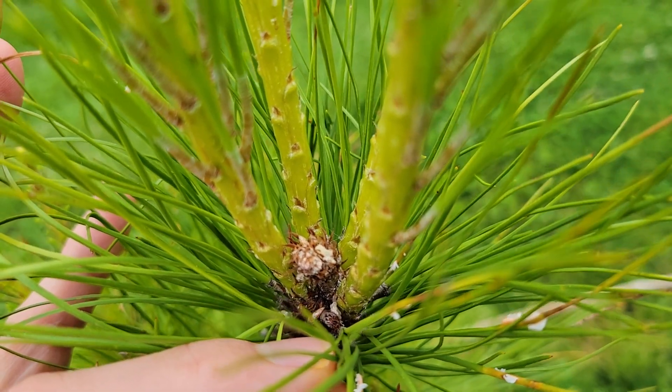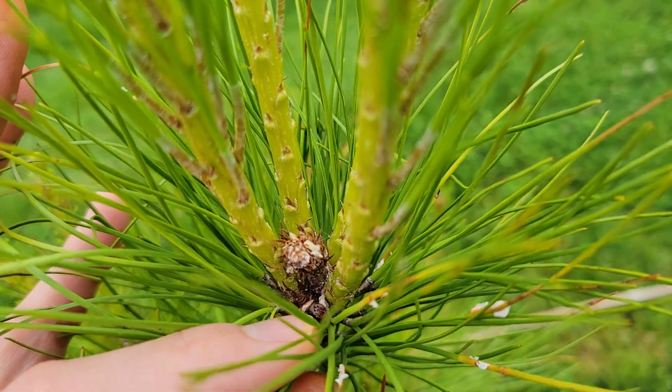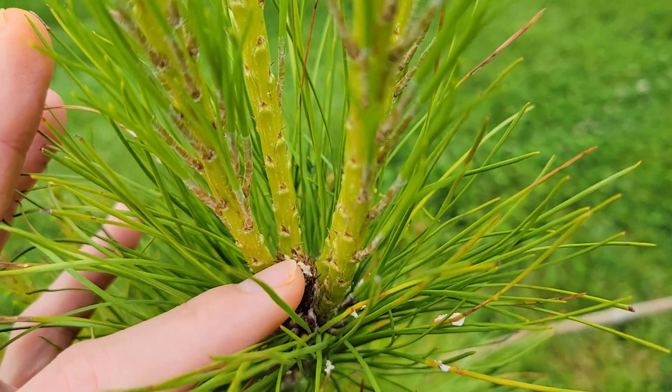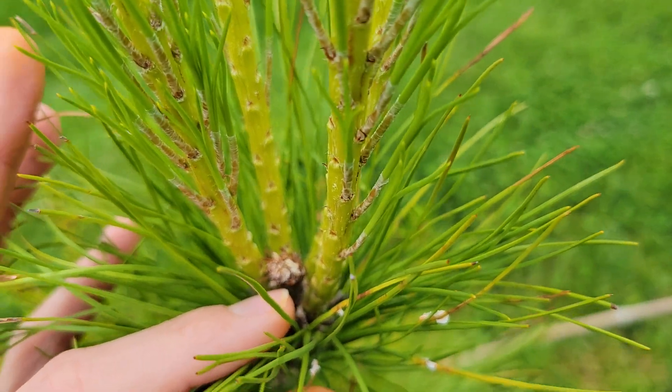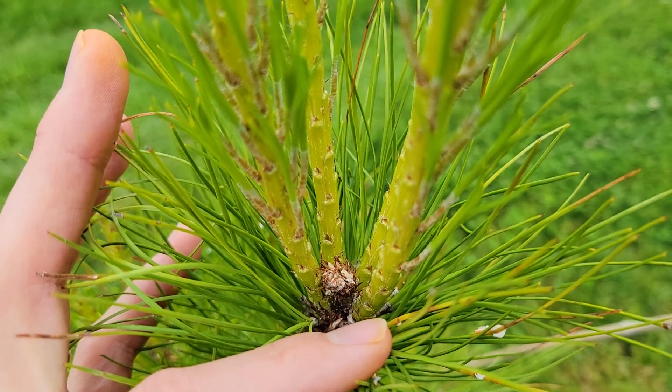Notice my main leader there — I don't know if that's a tip blight or some kind of moth or something that bored into there. But the story with the loblolly is no matter what happens to it, it just keeps growing. That's the solution to all problems — continue growing.